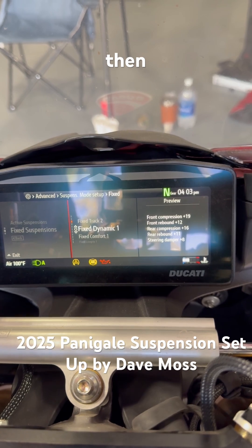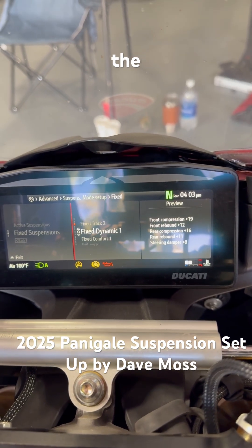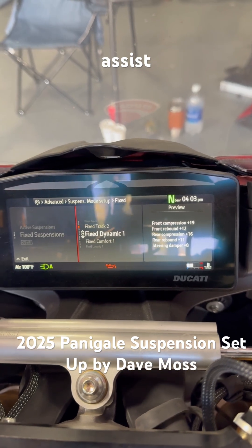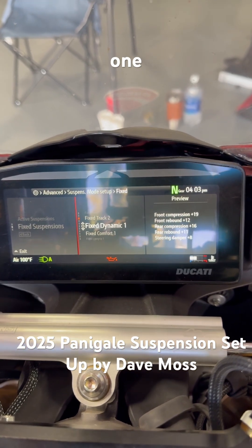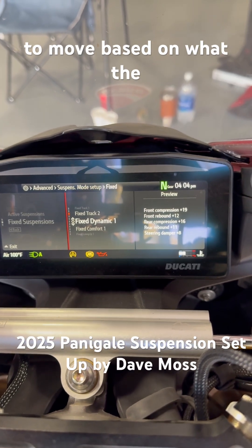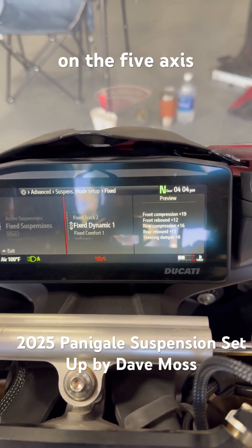Then we have dynamic one, where essentially the bike is trying to assist with that. Dynamic one allows the chassis to move and the suspension to move based on what the computer is reading on the 5-axis.